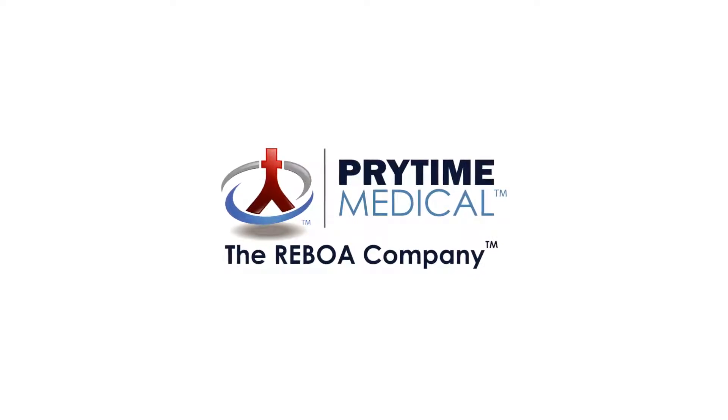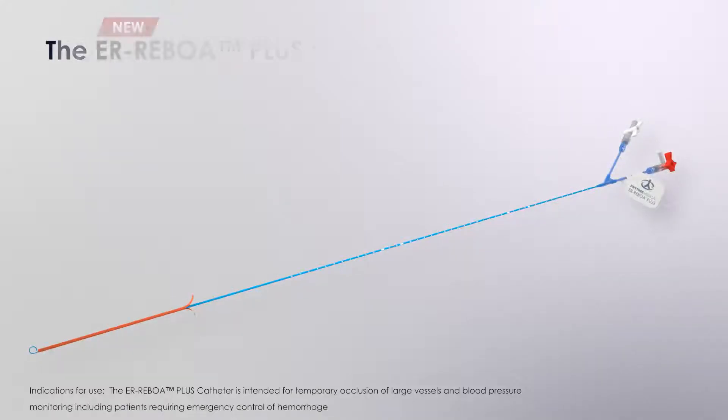Prytime Medical introduces the next generation product, the ER Reboa Plus catheter. Reboa made easier. Reboa refined.